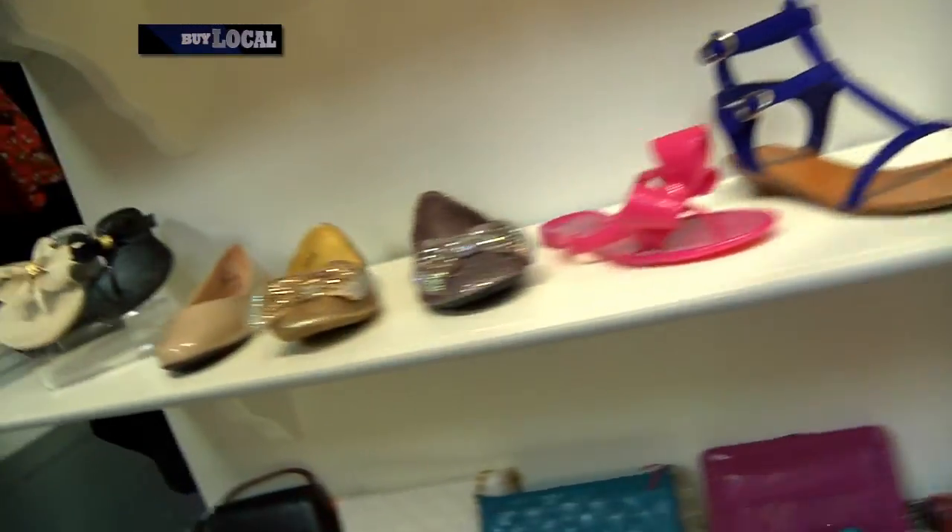First off we're going to check out is Envy. I'm feeling a little underdressed at the moment, but we're going to talk with Joanna, the owner. Joanna, what's Envy all about?